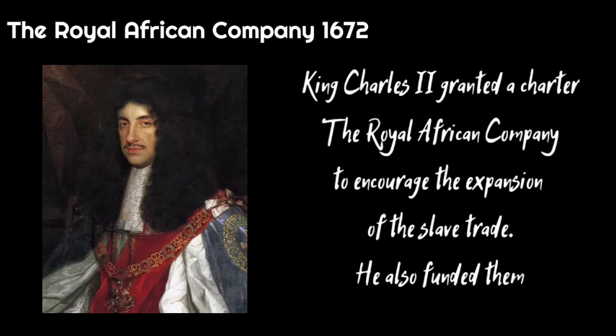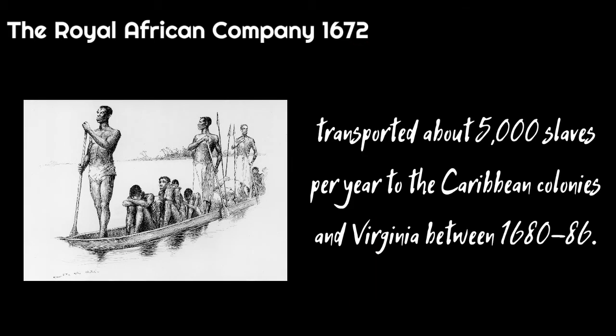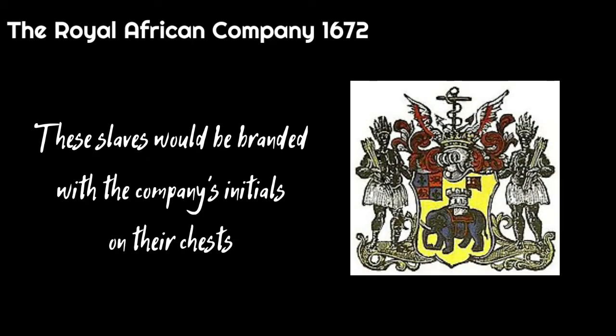King Charles II granted a charter to the Royal African Company to encourage the expansion of the slave trade, and also funded them. Led by the future King James II, the group had a monopoly on the gold, silver and slaves in the British trade with West Africa. The company transported about 5,000 slaves per year to the Caribbean colonies and Virginia between 1680 and 1686. These slaves would be branded with the company's initials on their chests.